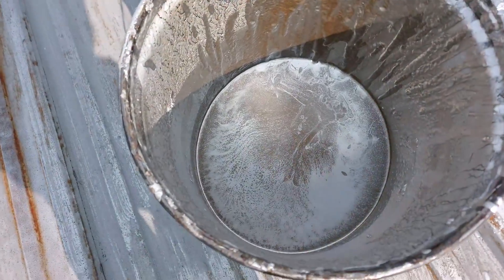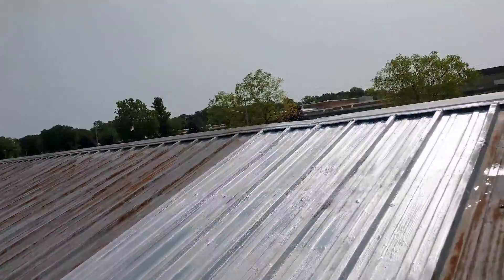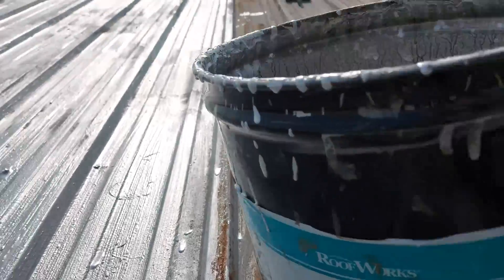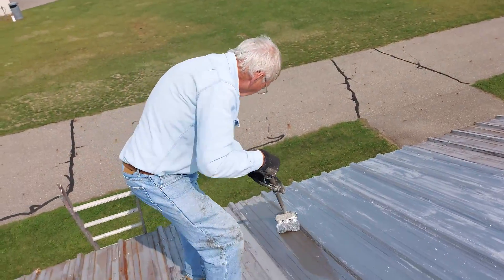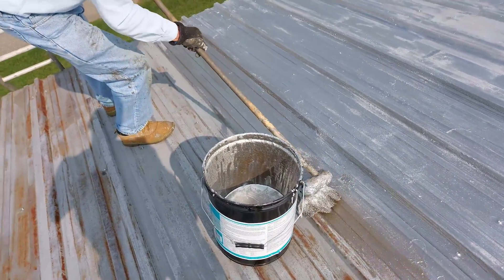Here's what this stuff is. It's just a silver paint, or tar paint — tar made for mobile home roofs. It's really industrial strength stuff. You can smell the fumes on it.